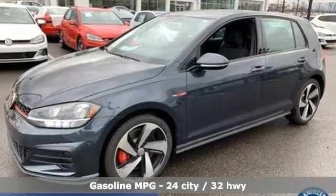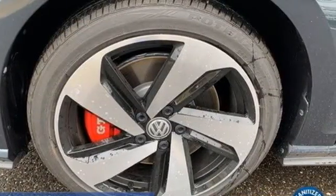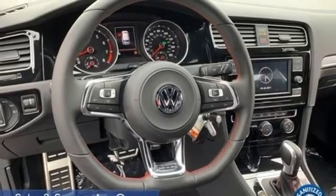Intercooled turbo inline four-cylinder engine. Automatic with driver control suspension management. Engine auto stop-start feature. Express open and closed sliding and tilting sunroof.